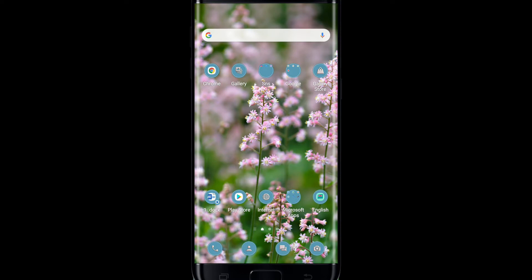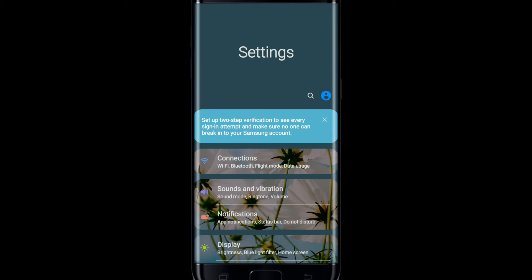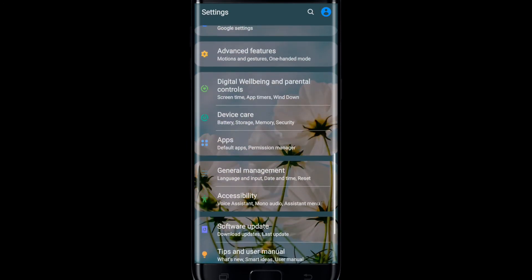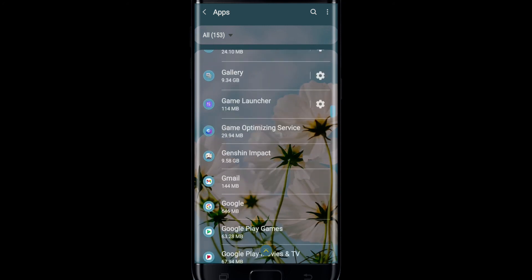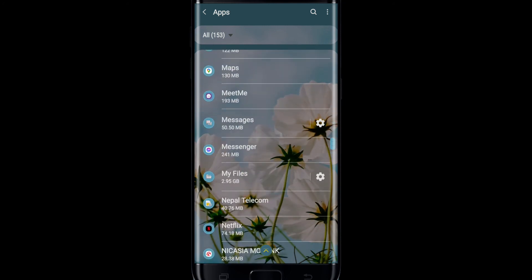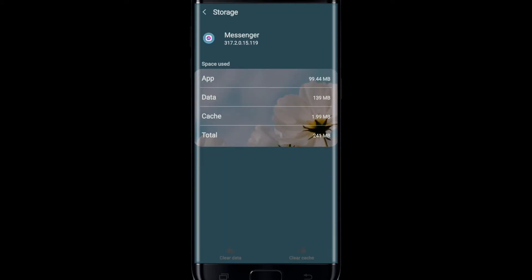If that still does not fix your issue, you can erase the cache data for Messenger. Go to Settings on your Android and tap it. Scroll all the way down and tap on Apps. From the list, search for Messenger among the applications displayed on the screen and tap on it.